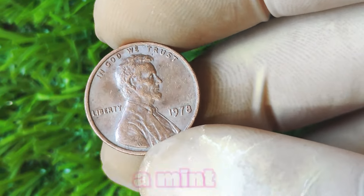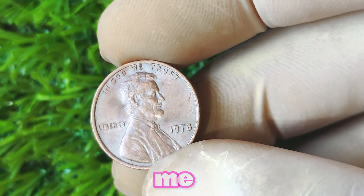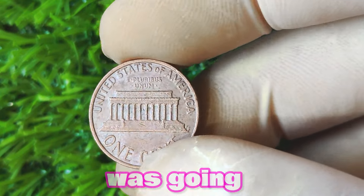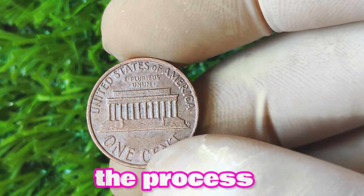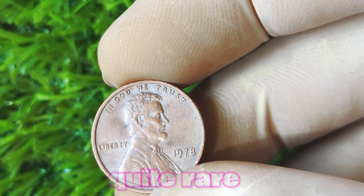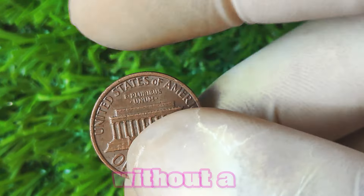Now let's explore the 1978 Lincoln penny without a mint mark. You may be wondering why a seemingly ordinary penny could be worth a lot of big money, but there's more to this coin than meets the eye. This coin was minted during a time when the United States Mint was going through some major changes. In 1978, the mint was in the process of transitioning from minting coins with mint marks to coins without mint marks, leading to a limited number of 1978 Lincoln pennies being struck without a mint mark.